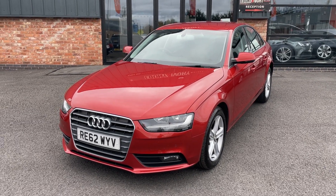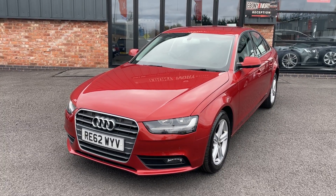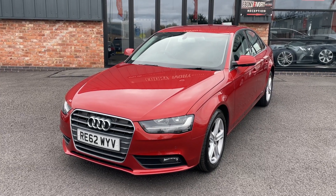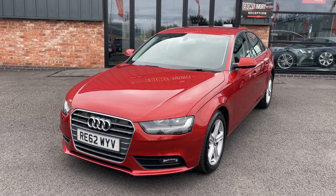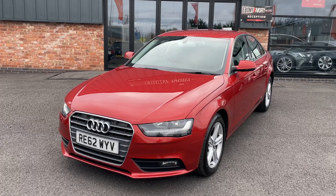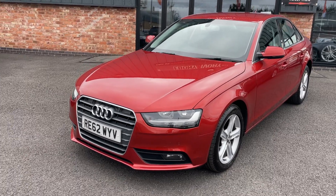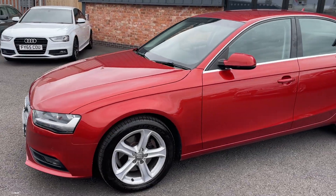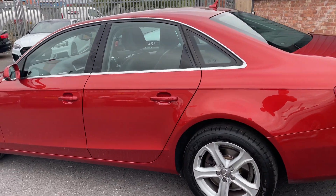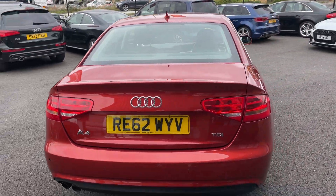Hi, good afternoon. My name is Rick from Ebony and Ivory Motors in Scunthorpe. I want to show you around this Audi A4 SE Technic — it's the two-litre TDI CVT, comes with original V5 and two keys, with two previous owners. It was first registered in 2013, covering just over 90,000 miles — 90,088 to be precise. We use our videos to prepare our cars, so they are brutally honest. The car will come fully serviced and MOT'd prior to going out to the next customer.